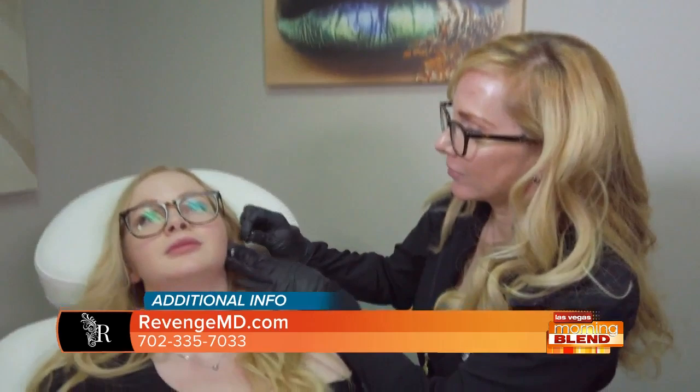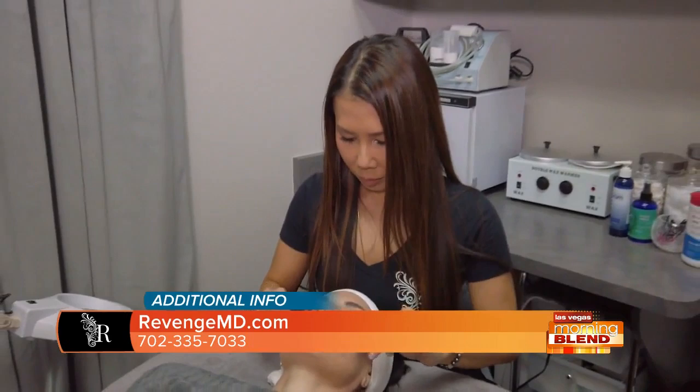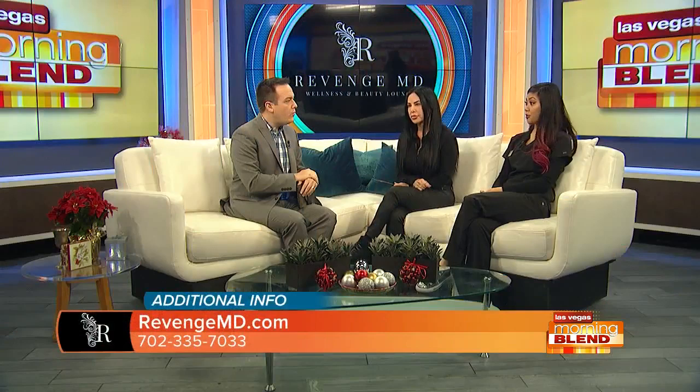It all depends on the consultation and what they're looking for. For contouring we would use Radiesse, and we're using Restylane for the cheeks — that has a lifespan of about six to nine months. With the Radiesse and Sculptra, you're looking at more about a year, year and a half — it could be about three years depending on the patient.